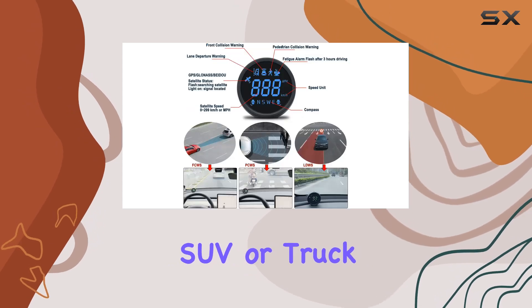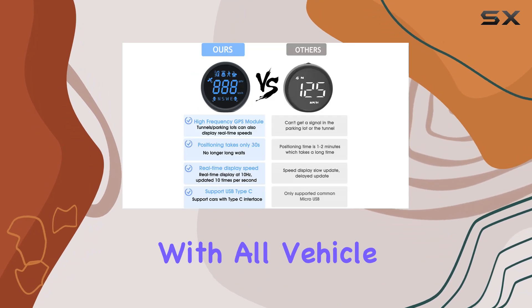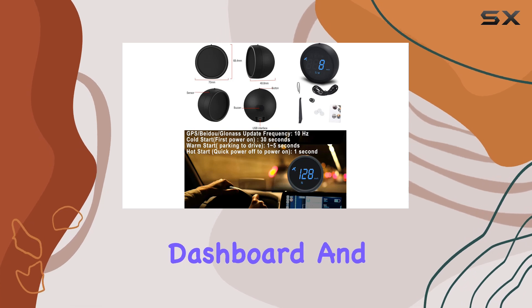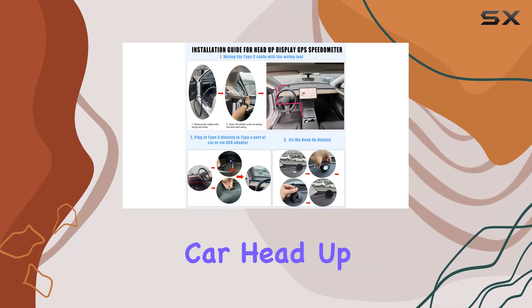Whether you're driving a sedan, SUV, or truck, the Jellicar head-up display is compatible with all vehicle models, making it a versatile addition to any ride. Say goodbye to unsafe glances at your dashboard, and hello to a safer, more enjoyable driving experience with the Jellicar head-up display.